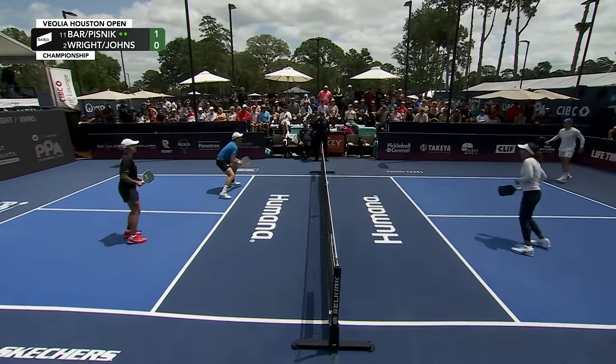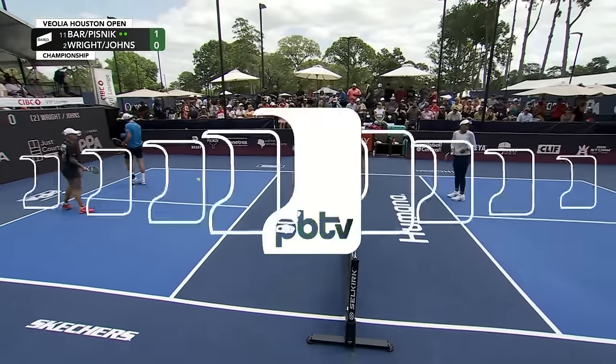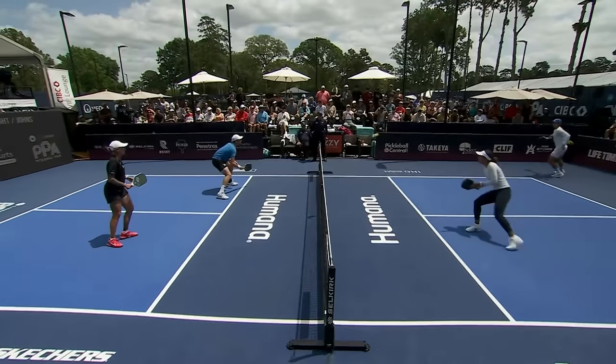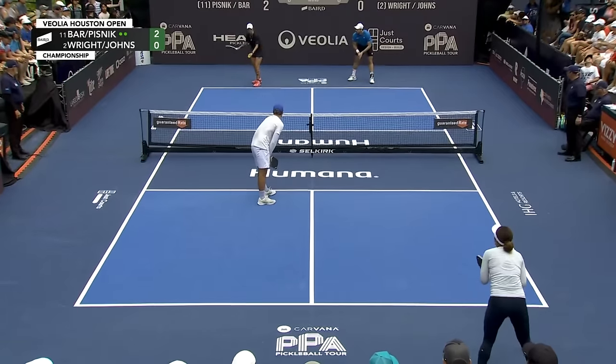Look at this — a tweener! Comes up short. That was something. That was one of those layup ATPs from Etta Wright where you can really slap it and bring it back into the court. What hands from Dekel Barr!